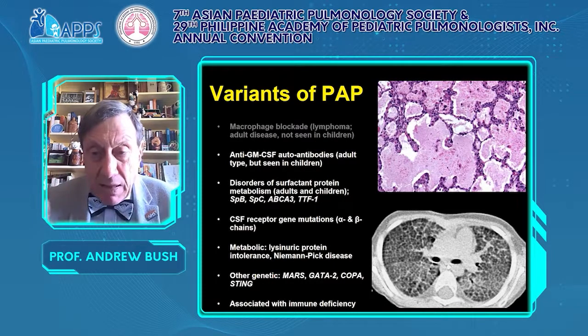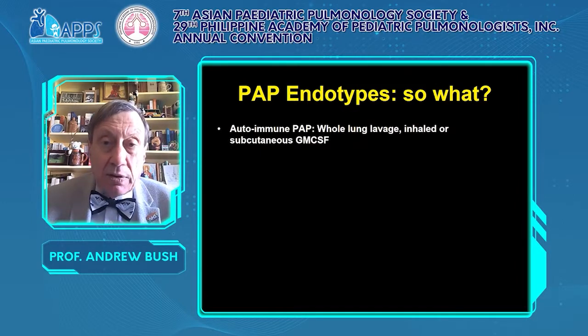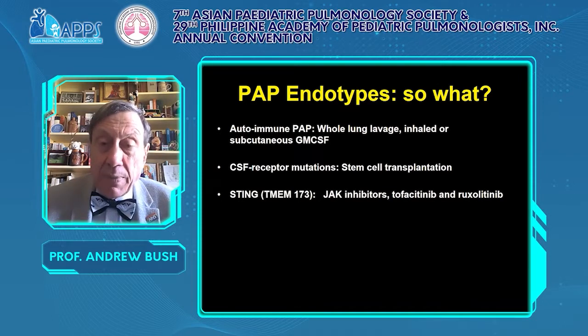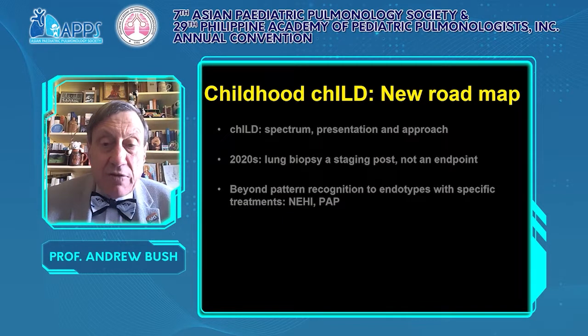There are multiple pulmonary alveolar proteinoses. We must move from a phenotype to specific endotypes to get the right treatment. For immune PAP, whole lung lavage or inhaled or subcutaneous GM-CSF is excellent treatment. There is no point giving GM-CSF if there is a receptor abnormality because it just won't work. For CSF2 receptor mutations, stem cell transplantation is curative. For STING, JAK inhibitors like ruxolitinib or tofacitinib. For PAP complicating immune deficiency, specific treatments including bone marrow transplant. And avoid useless whole lung lavage in metabolic conditions.